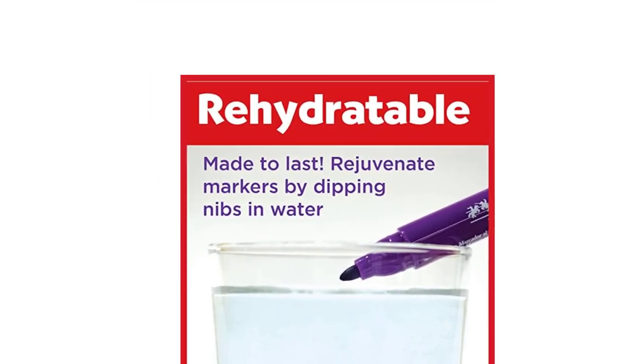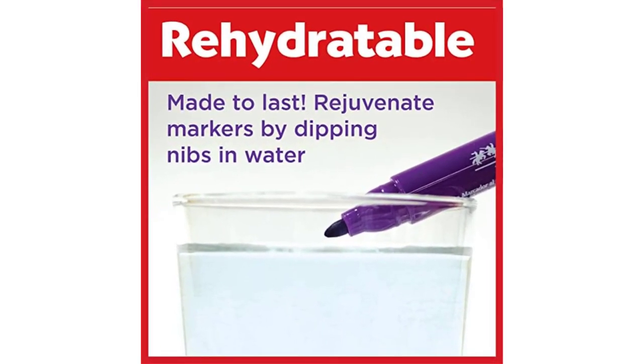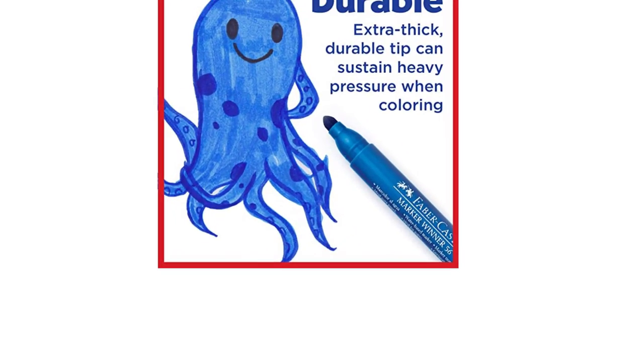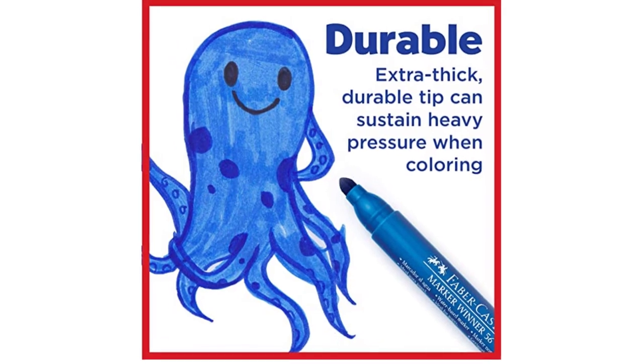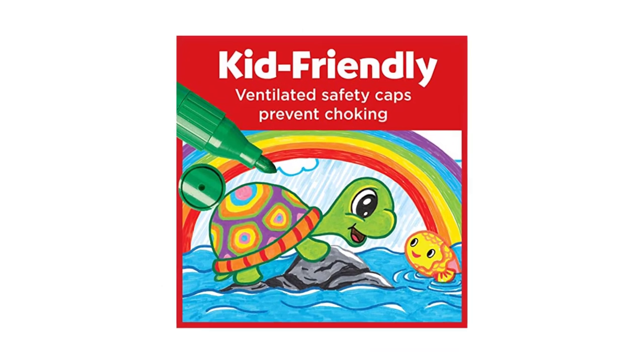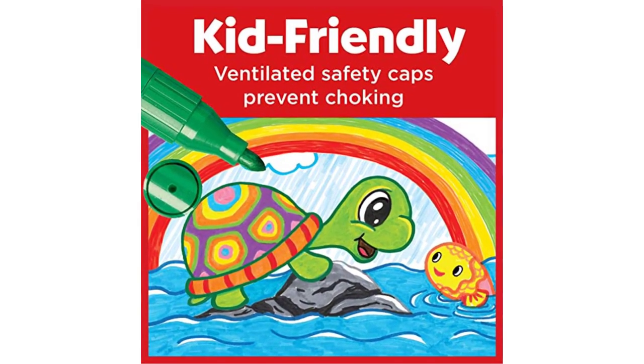In my case, I always make sure that I have a set of art materials manufactured by this reputable brand. Their products are durable, functional, and reliable. On the flip side, I have observed that these markers are prone to bleed through. I have no issues with the colors and their washable features, but since I also intend to use them for coloring books, they seem to be too wet for that application.